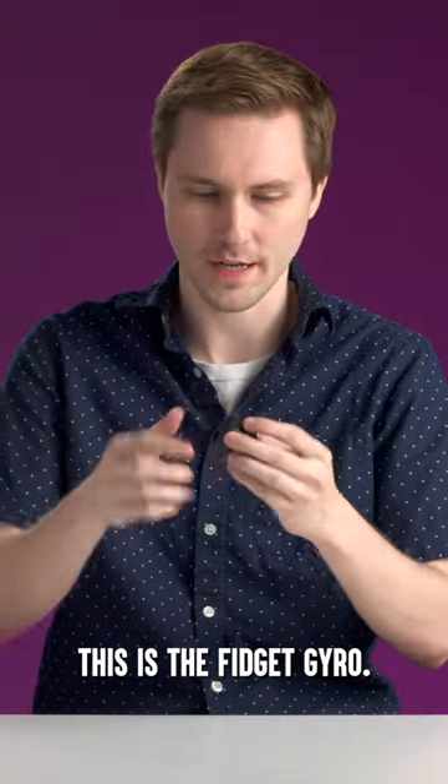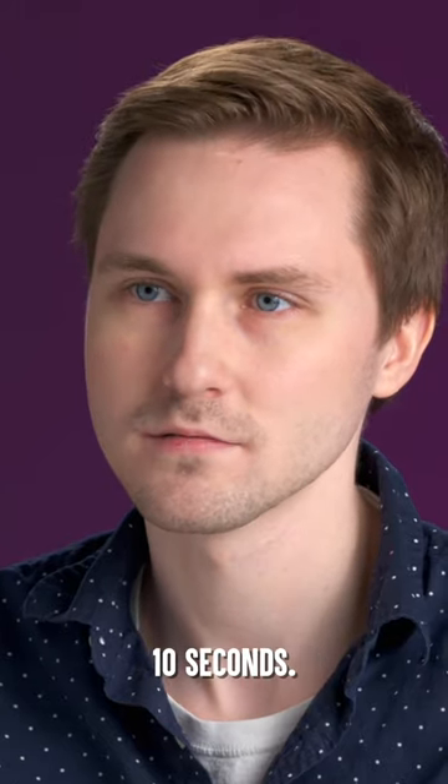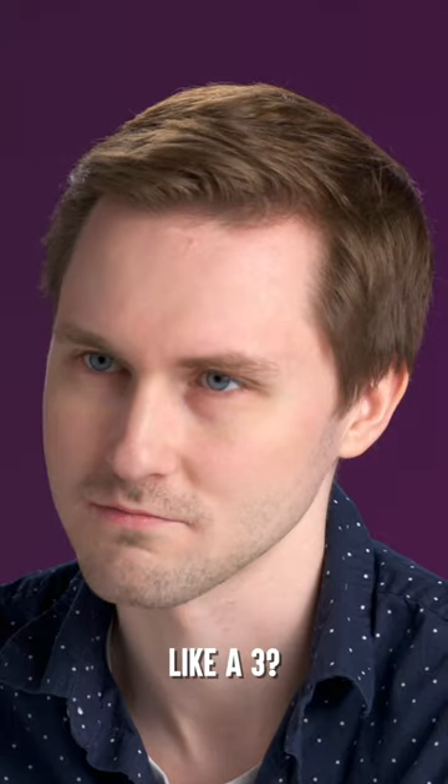This is the fidget gyro. It's got kind of a gyroscope in it. Pretty neat for about 10 seconds. Is this just it? This is like a three. It's fine.